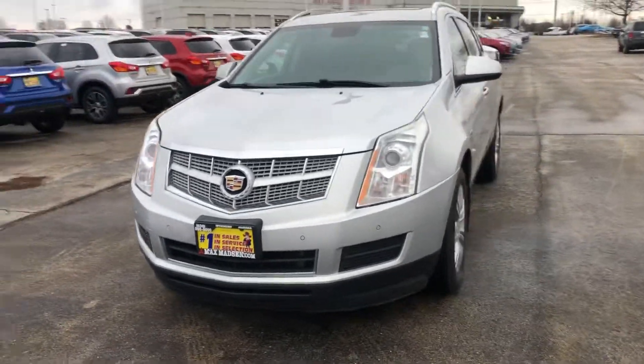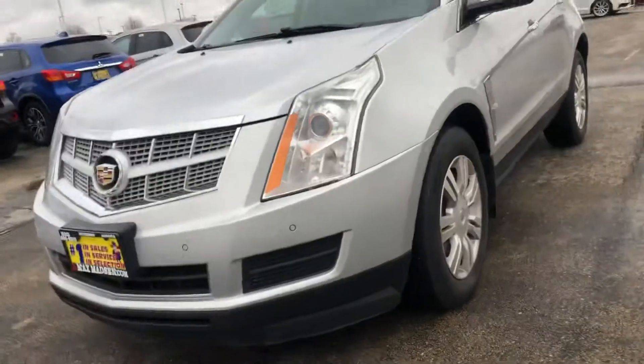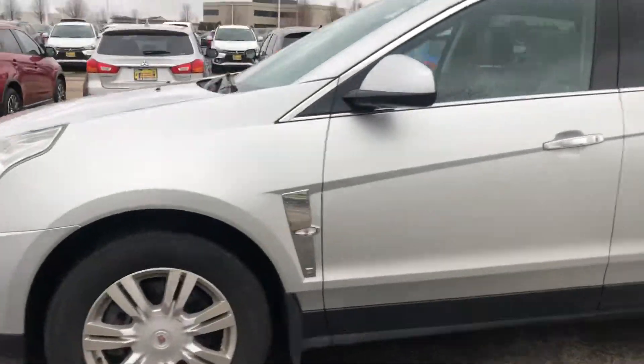Hello, this video is on the 2012 Cadillac SRX. It's a really nice car. You can see it has those front sensors there, and it actually has them in the back as well.